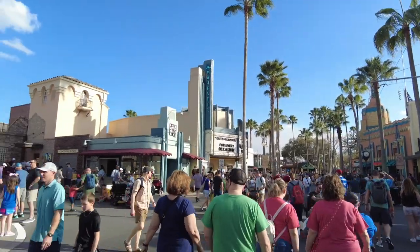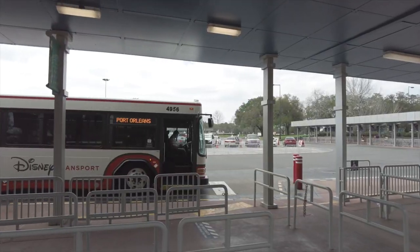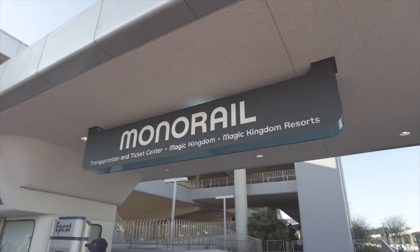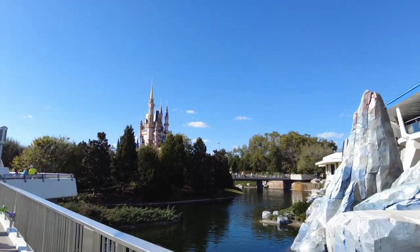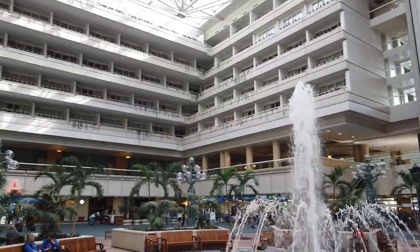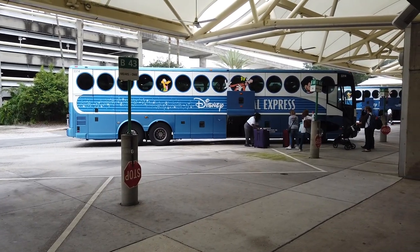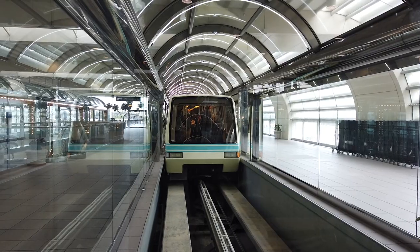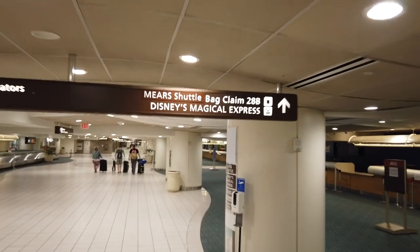Walt Disney World is a very big place and there are conveniently a lot of free transportation options available to you during your vacation. You've just arrived at Orlando International Airport, your vacation is about to begin, and you want to know your options for getting to your Walt Disney World Resort. Since the Magical Express is no longer shuttling guests, there are a couple of different private transportation options including Mears and Sunshine Flyer that you can take for a fee.